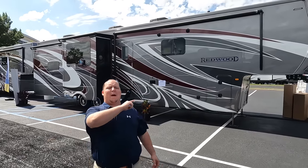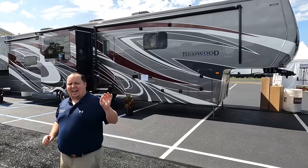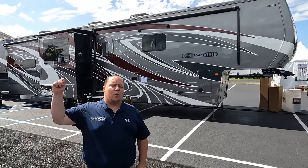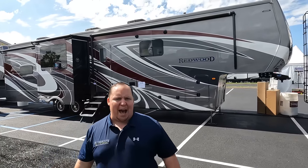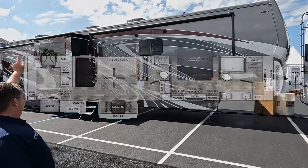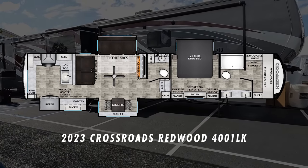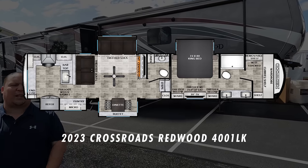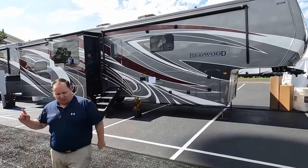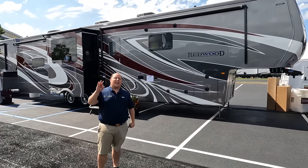Hey everyone, I'm Matt, welcome back to another video. Today I am super excited — we are taking a look at a top-of-the-line premium fifth wheel with one of the biggest bathrooms I've ever seen in an RV. This is a 2023 Crossroads Redwood model 4001LK. We are going to look at the outside features first, then the inside features, then give you three things we love and three things we dislike about the Redwood.